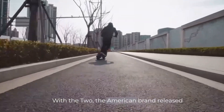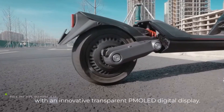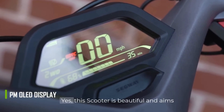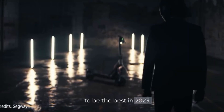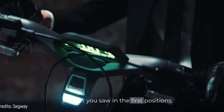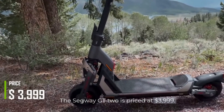With the GT2, the American brand released its first 6,000-watt dual-motor scooter with an innovative transparent PM OLED digital display. This scooter is beautiful and aims to be the best in 2023. However, it goes way over the budget of the first positions — the Segway GT2 is priced at $3,999.